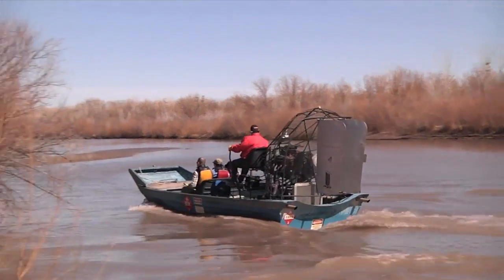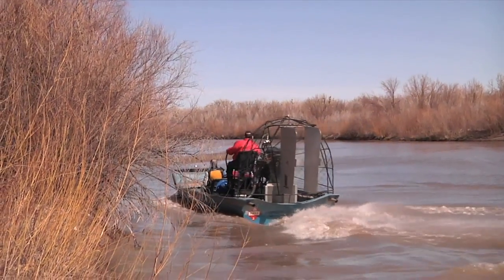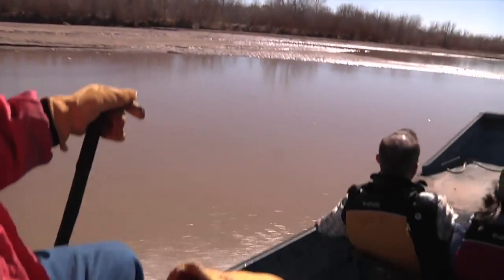The airboat carries engineers and biologists to many sites over many miles of river in a day. This includes visiting potential spawning sites.